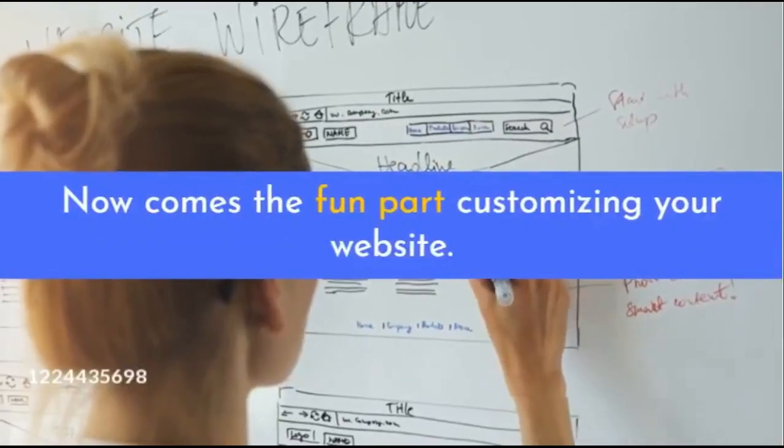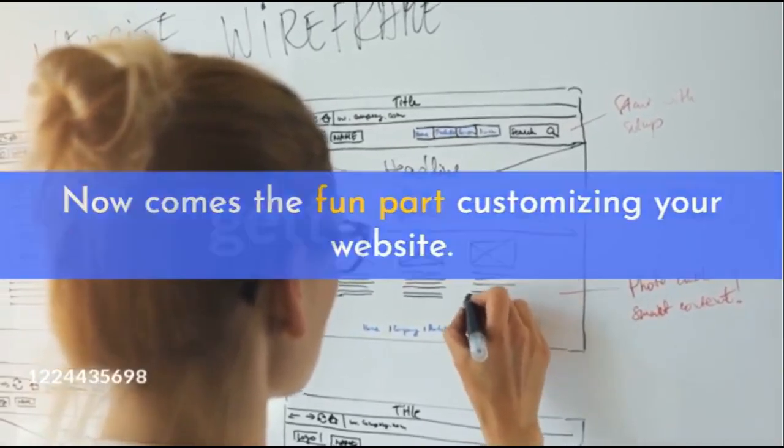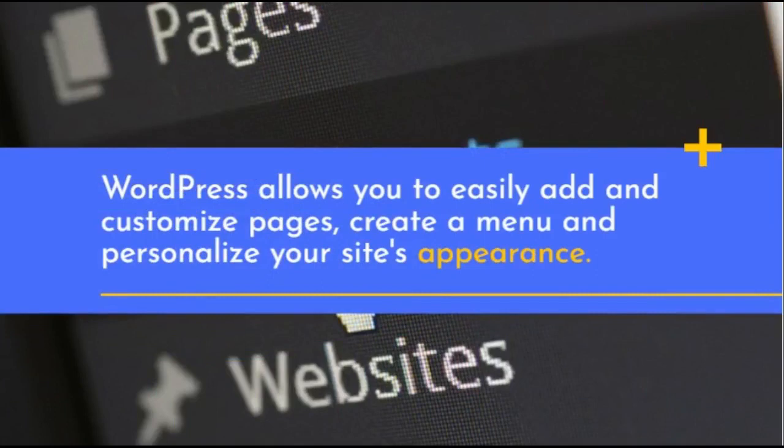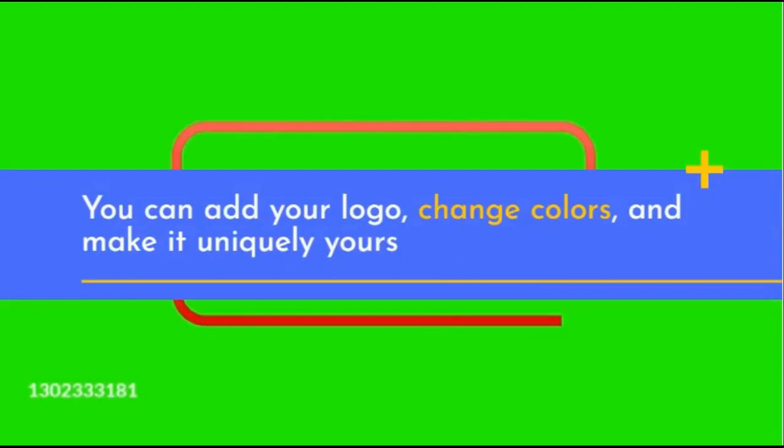Now comes the fun part: customizing your website. WordPress allows you to easily add and customize pages, create a menu, and personalize your site's appearance. You can add your logo, change colors, and make it uniquely yours.